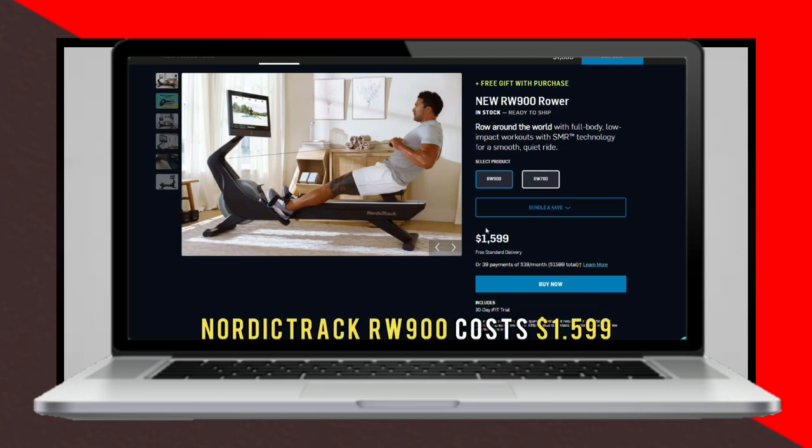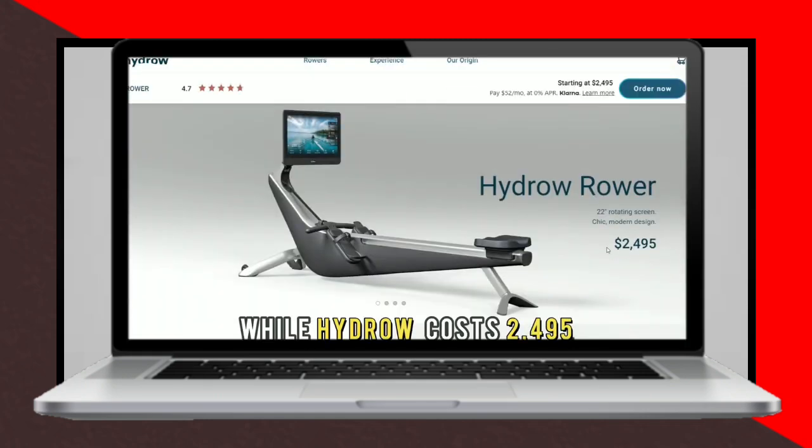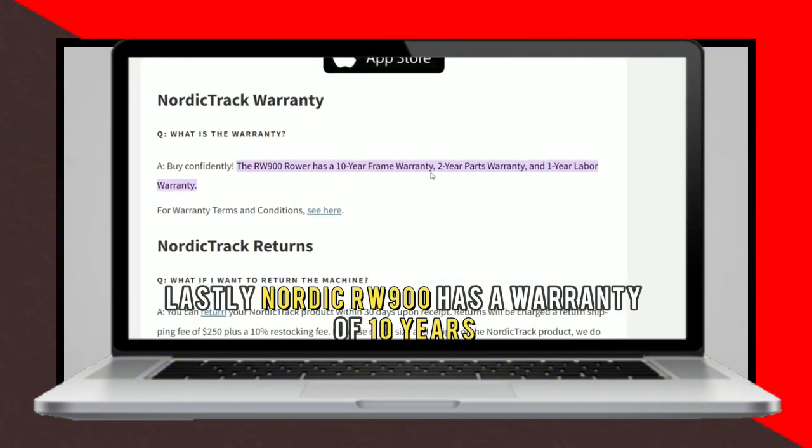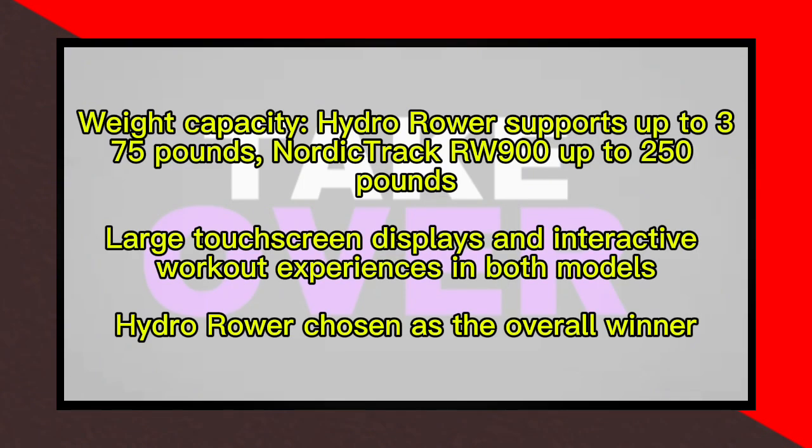In terms of resistance, the Hydro Rower boasts a computer-controlled magnetic system with 300 resistance levels, providing a smooth and quiet rowing experience that adjusts based on the user's intensity. In contrast, the NordicTrack RW900 has 26 resistance levels and a combination of air and magnetic resistance.